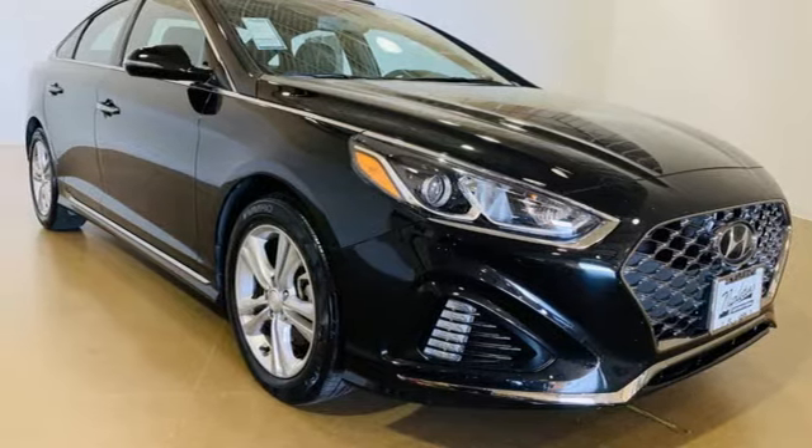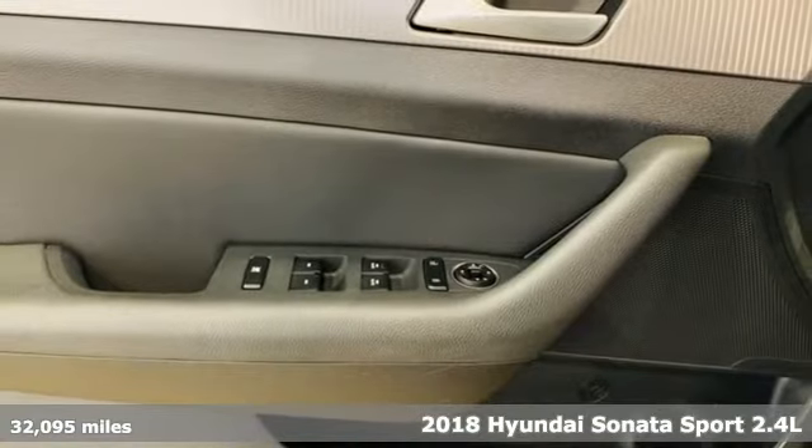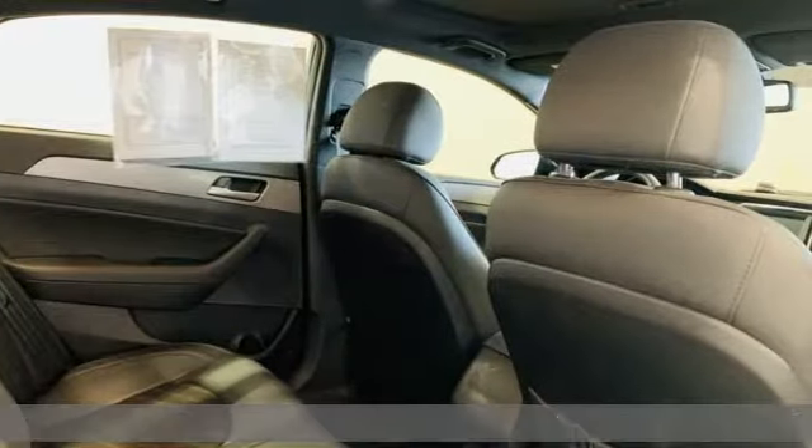It's a 2018 Hyundai Sonata. Beautifully sculpted, this efficient midsize sedan is more than meets the eye with endless comfort and impressive power.